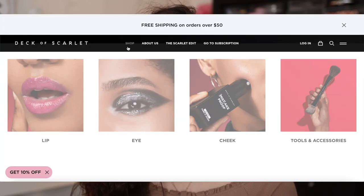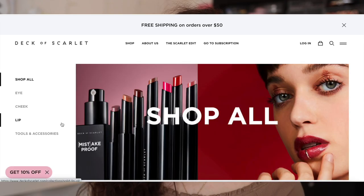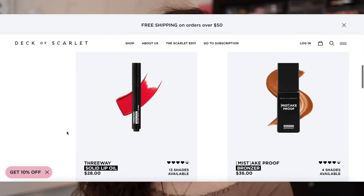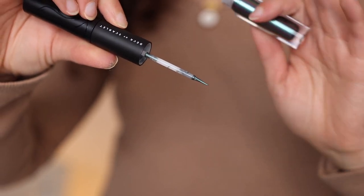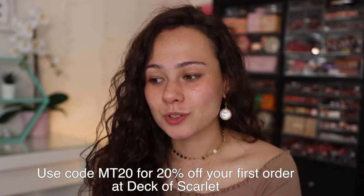I've heard of Deck of Scarlet for a few years now and I feel like they've recently rebranded in a way that's really working for them. Before they didn't really interest me, but this whole rebrand and new website — the products they're coming out with are just different. A couple of the items I've been trying are these dual drama liquid eyeliners: one side is black, the other side has a duo-chromed liquid liner. Then there are the three-way solid lip oils — a very unique product. You can click the link in the description and use my code on screen to save 20% off your first order.